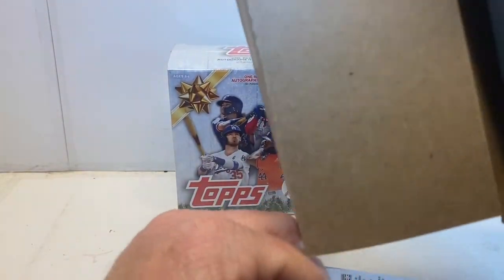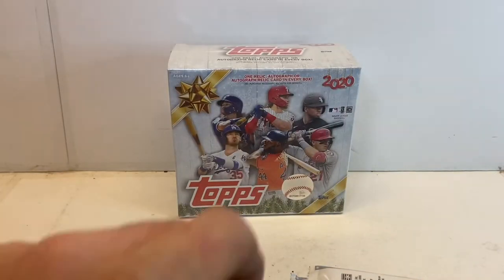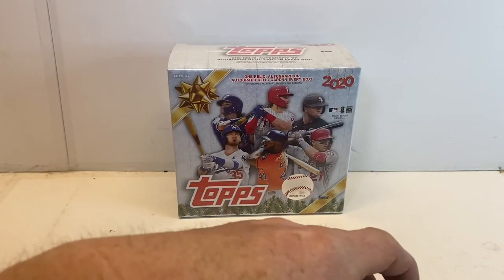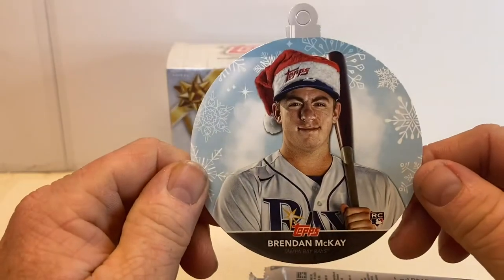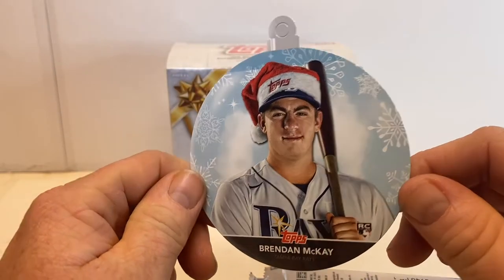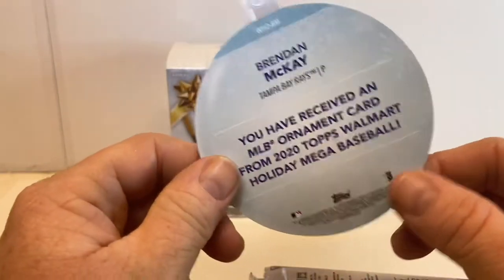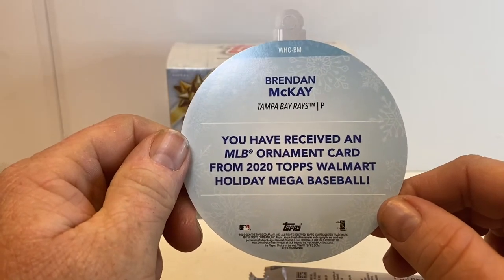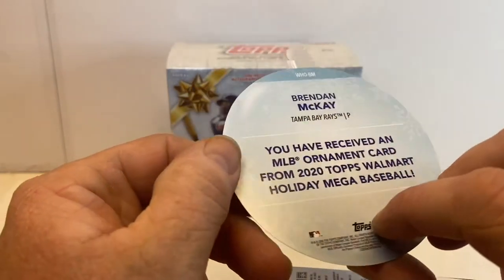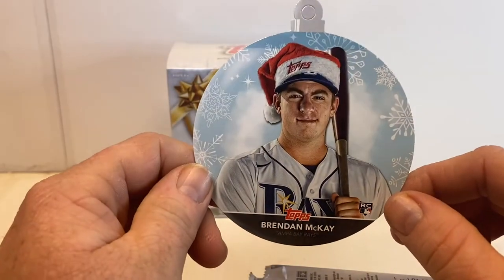Everything out of the box: first off we have our ornament, which is a Brendan McKay rookie ornament. This is kind of what they look like, and this could very well be on the family Christmas tree come December.